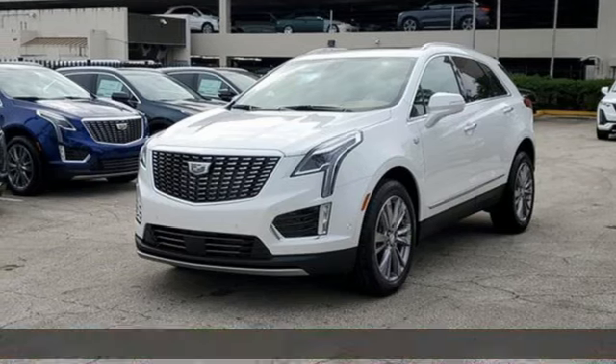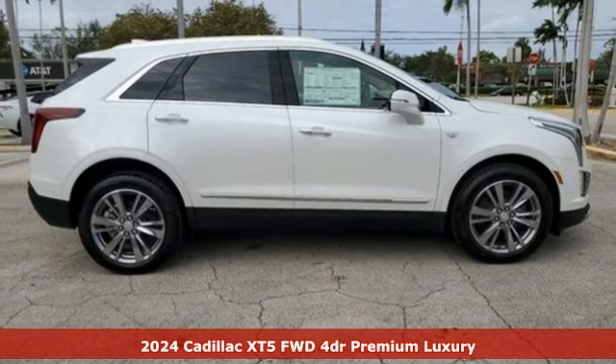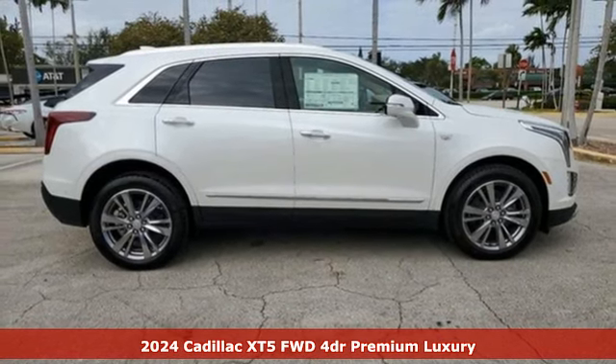Here's a new 2024 Cadillac XT5. Smart and intuitive, driving this XT5 will feel like second nature.